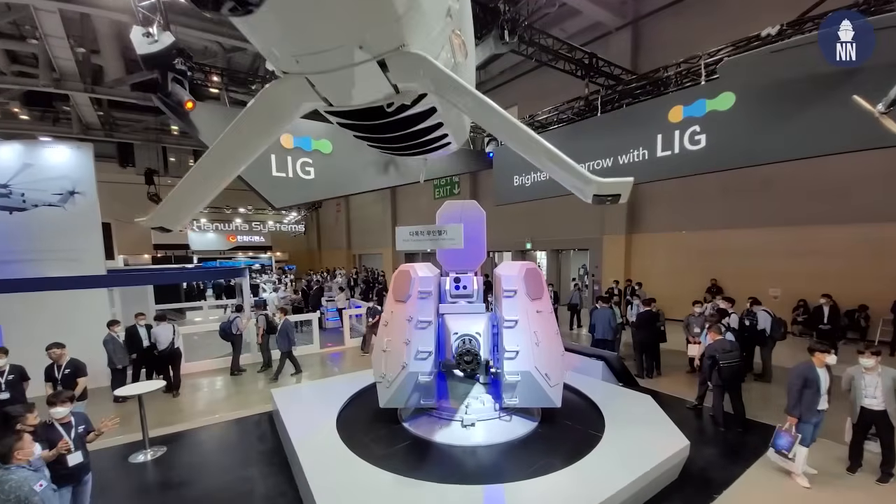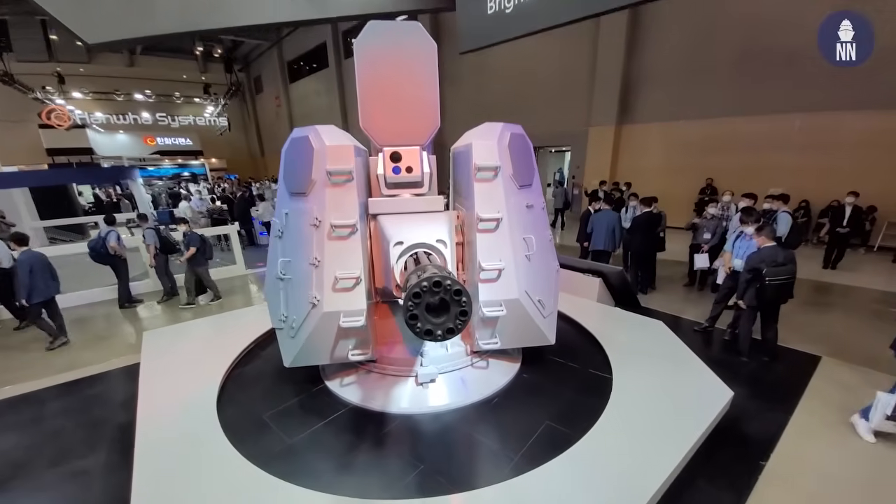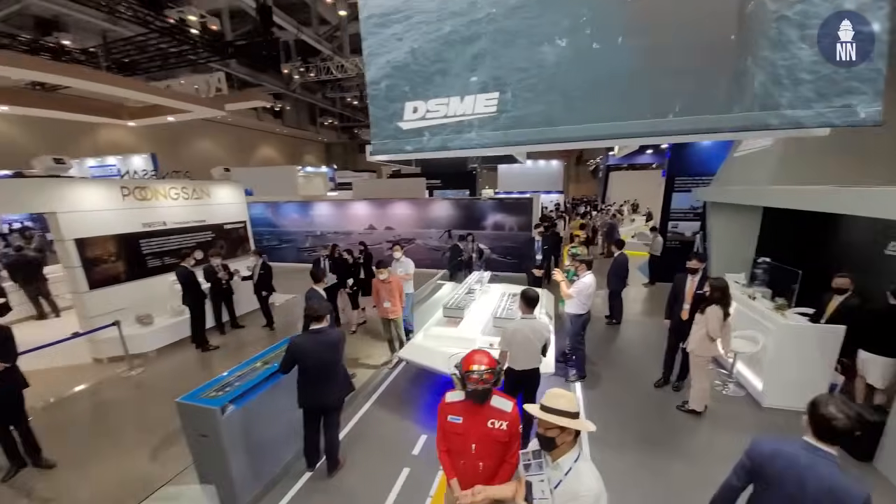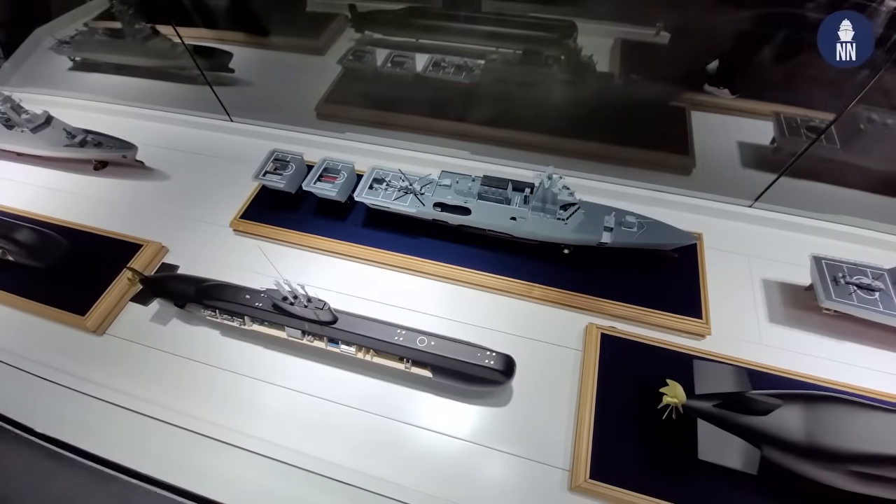Day 2 at MADX 2021 here in Busan, South Korea. Today we're focusing on new South Korean weapon systems such as the SeaWiz 2 program, the KVLS-2 vertical launch system. And then we'll discuss submarines with the SME, including their proposal for the Philippine Navy.